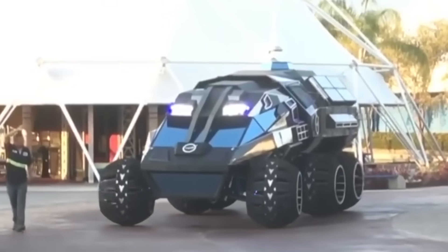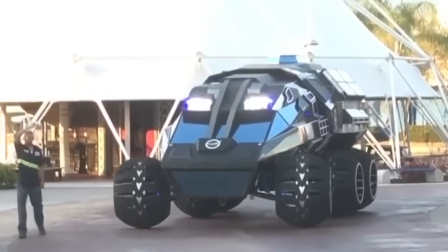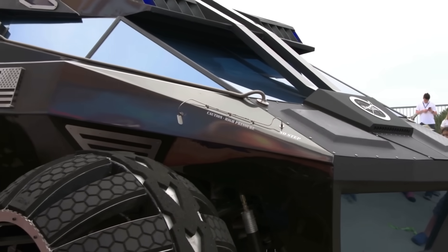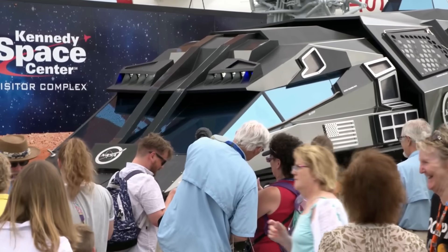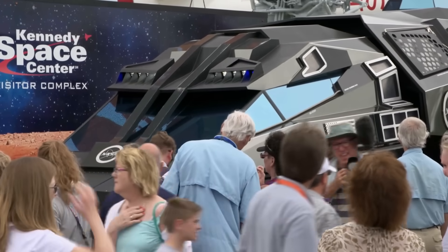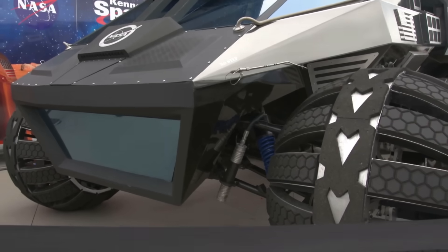This unusual vehicle was designed to move people around the surface of Mars, but it won't be able to ever fulfill this mission. The materials used were composite and aluminium, which makes the SUV relatively lightweight, 2.7 tons overall.